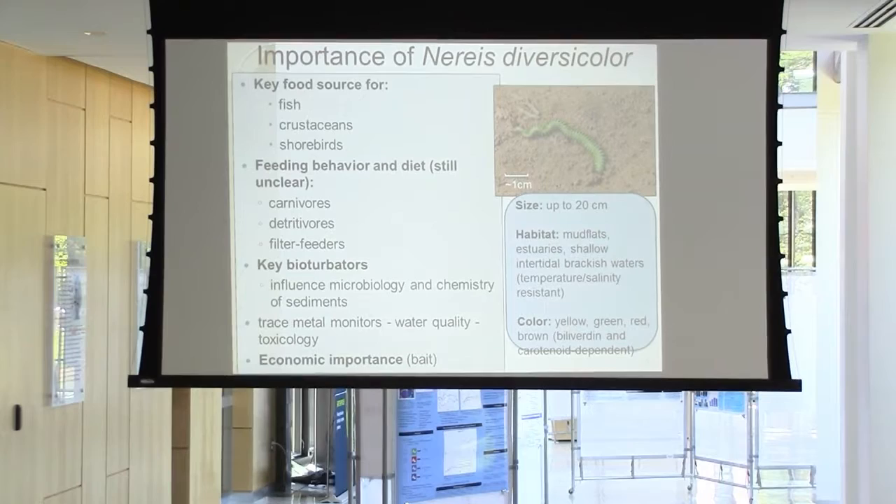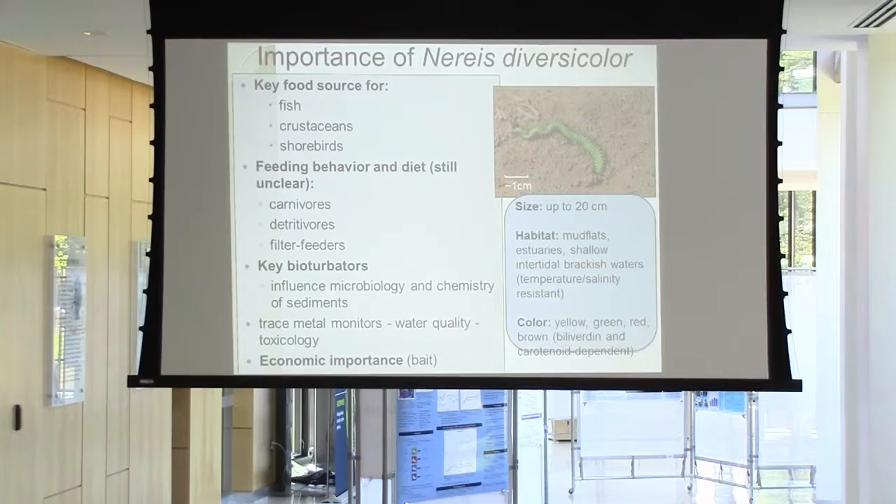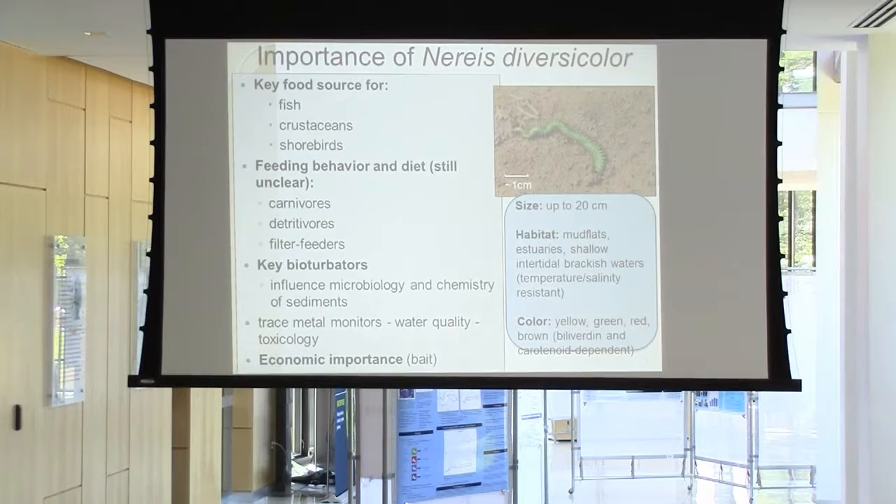They're very important ecologically because they are food for fish, crustaceans, and shorebirds. They also have various feeding behaviors — they are carnivores, detritivores, and filter feeders. They're also key bioturbators. They build U-shaped and Y-shaped burrows, which basically overturn the sediment and influence the microbiology and chemistry of these sediments.